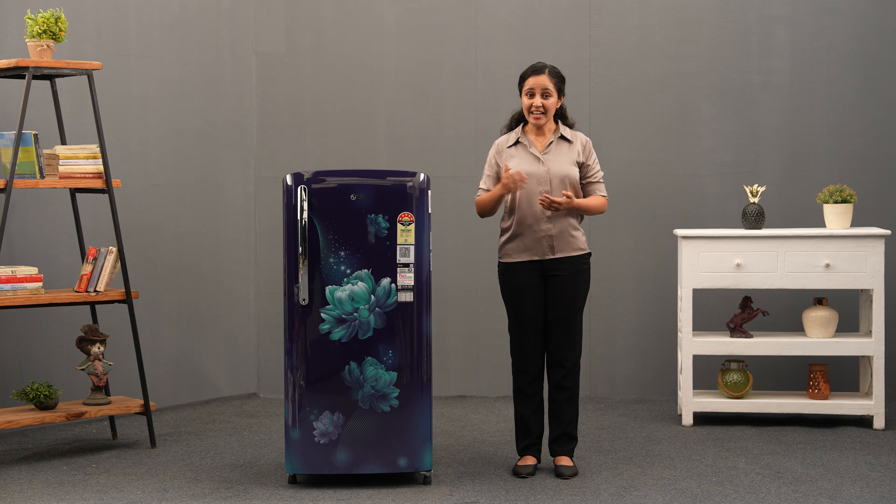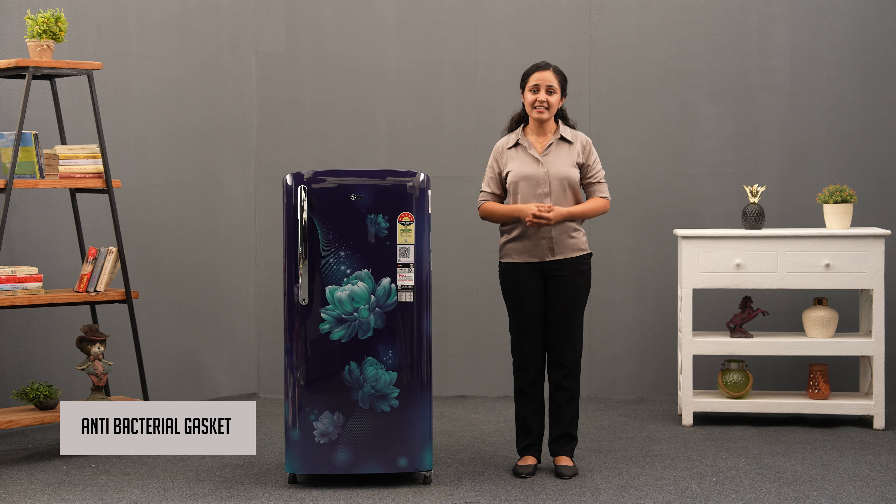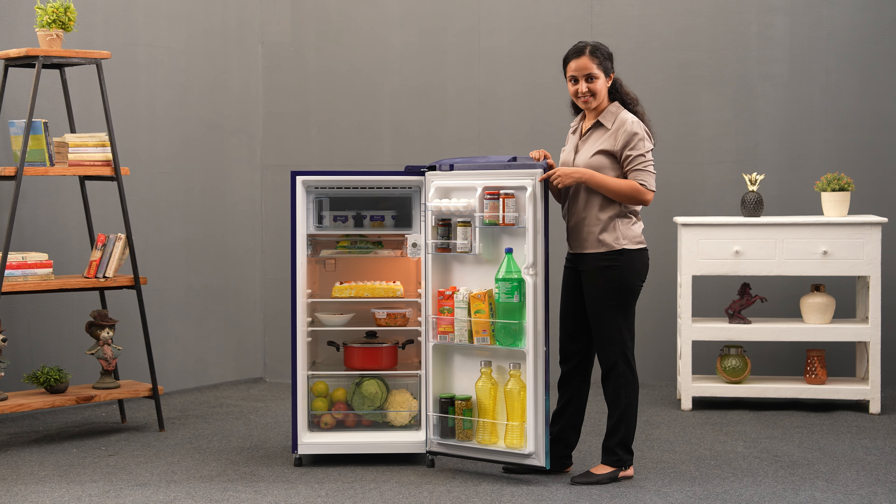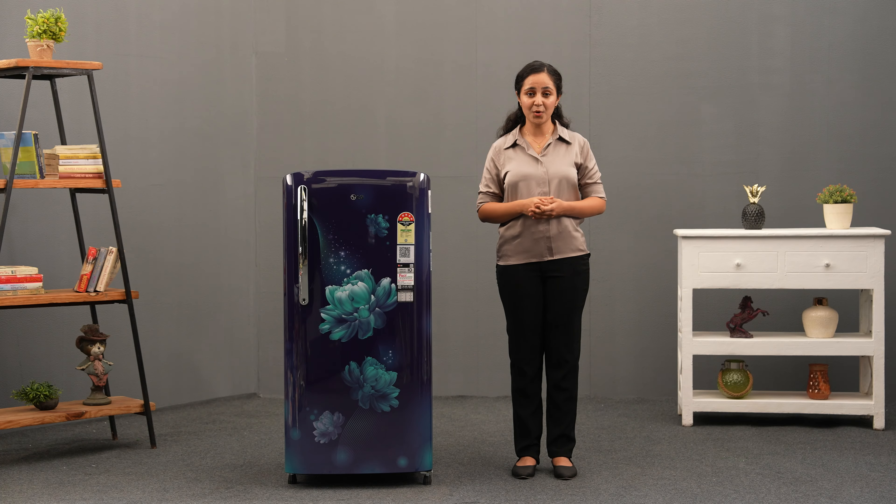Hygiene is a top priority when it comes to storing food. That's why LG's antibacterial gasket is an important feature. It keeps freshness locked in and keeps out bacteria and dust particles, providing a healthier storage environment for you and your family.